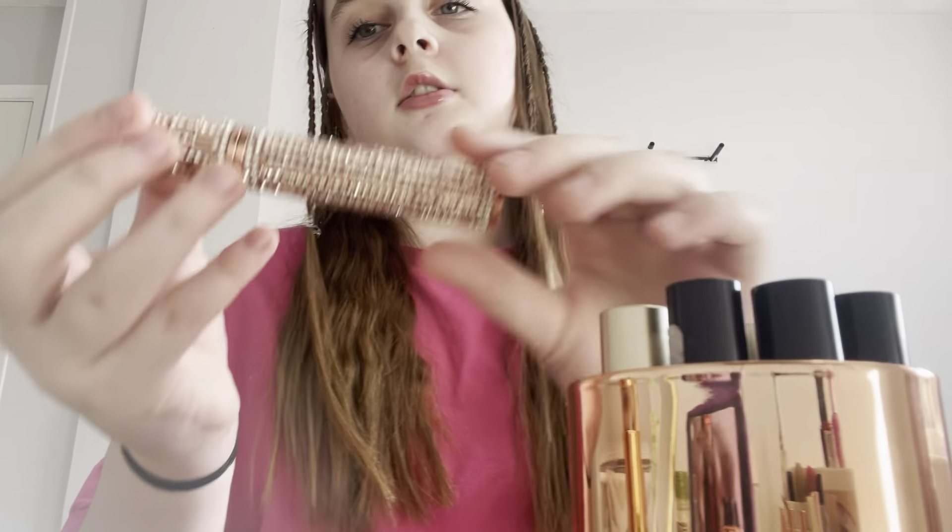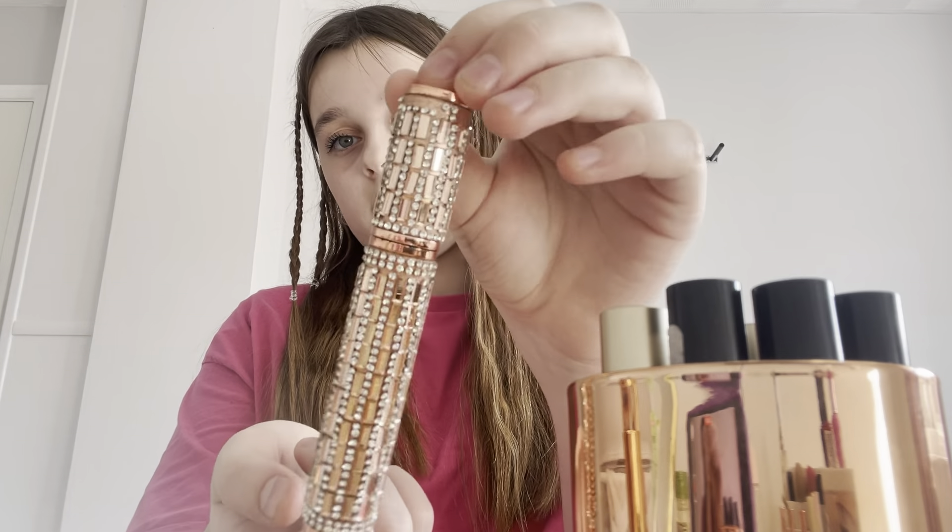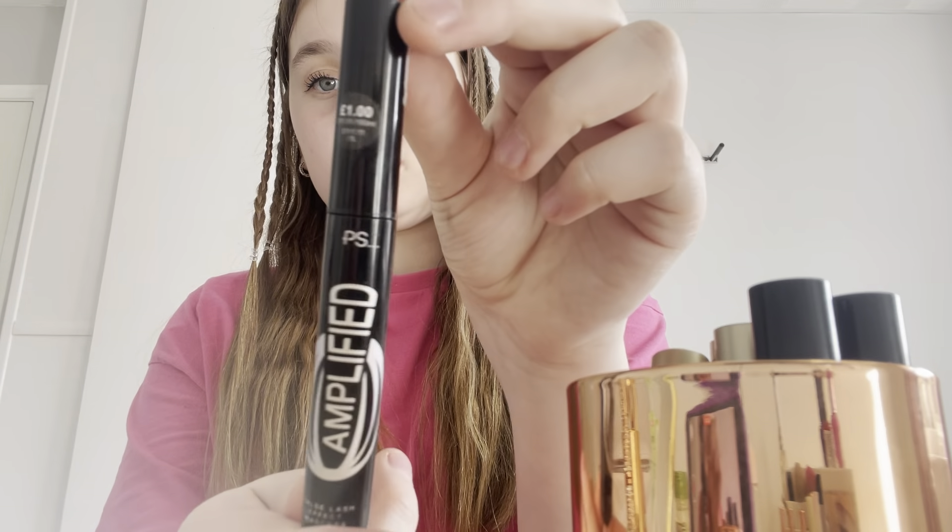Moving on to mascara — I've got this one which is from my TikTok shop, and then I've also got this one from Primark. Really cute.